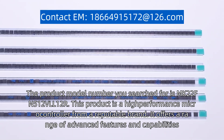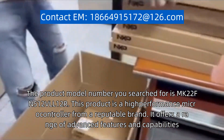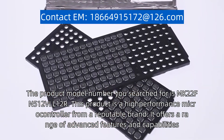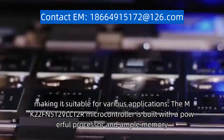The product model number you searched for is MK22FN512VLL12R. This product is a high-performance microcontroller from a reputable brand. It offers a range of advanced features and capabilities, making it suitable for various applications.